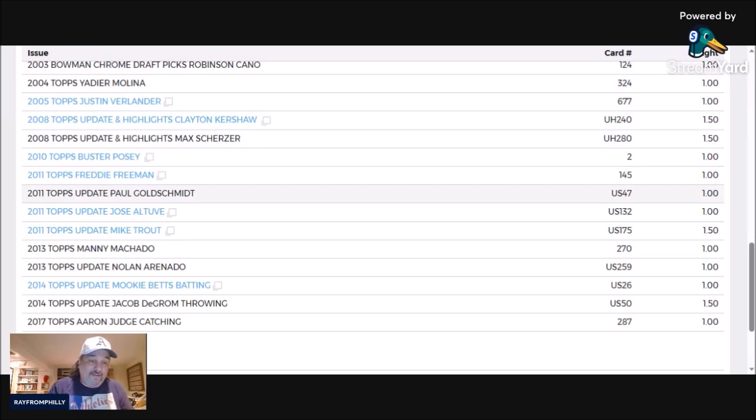The third card selected was the 2011 Topps Update Paul Goldschmidt Rookie, which I already have. The fourth card is the 2011 Topps Update Jose Altuve Rookie, which is on my radar. Then there's the 2013 Topps Manny Machado, the 2013 Topps Update Nolan Arenado, and the last card just added is the 2017 Topps Aaron Judge Rookie.